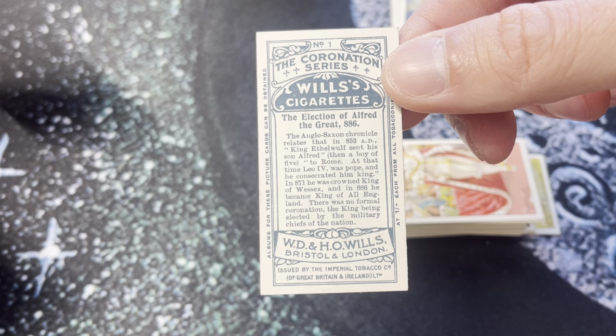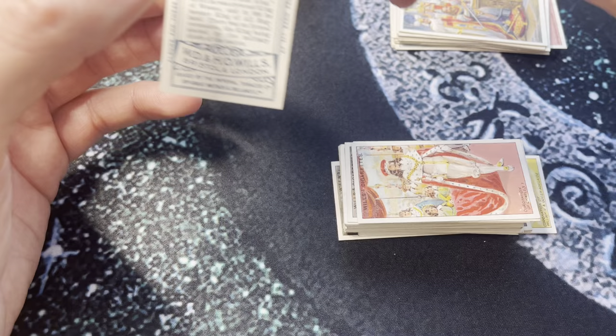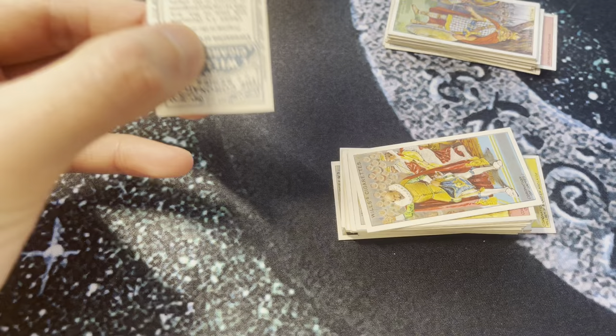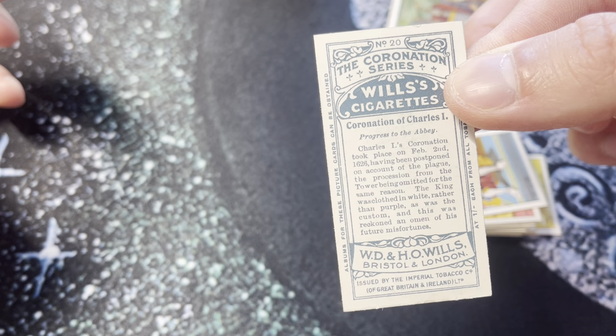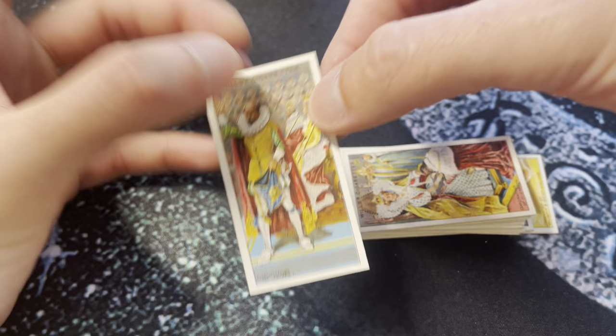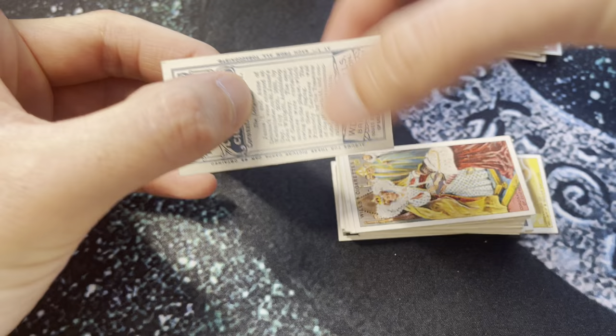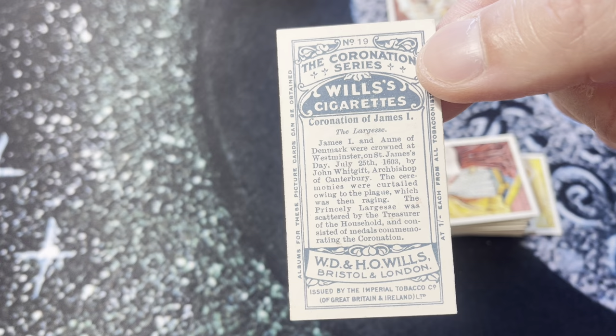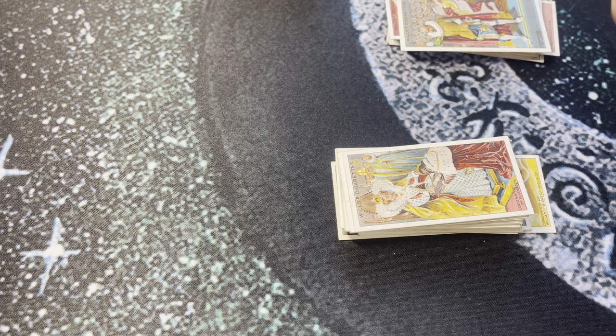If you want to look at these yourself, online there are definitely a couple hundred listings on eBay for various cards and sets, some graded, some raw. I spent about 15 dollars on this set. Condition-wise it looks great. The election of Alfred the Great, 866. The coronation of Charles the First, 1626 — postponed on account of the plague. Coronation of James.